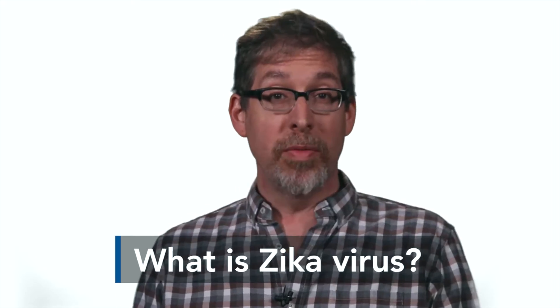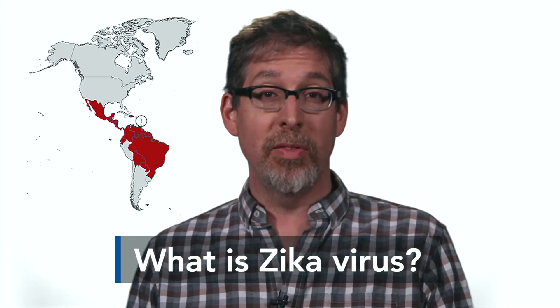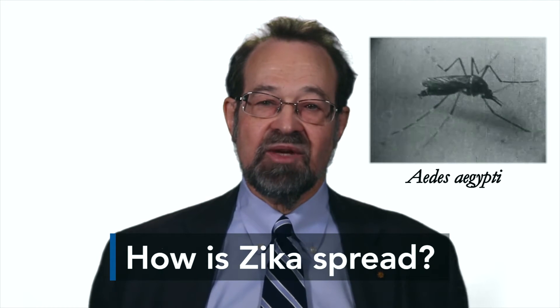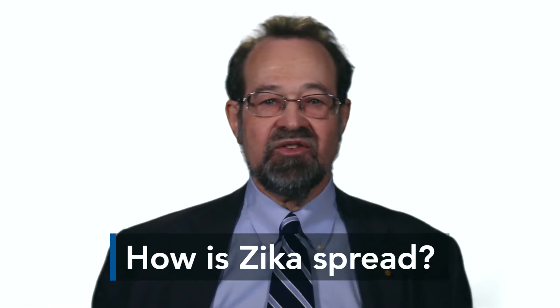Zika virus is a mosquito-borne virus that has emerged recently in the Americas. It's a virus that had typically been seen in other parts of the world in the tropics. It requires a mosquito to transmit it, or maybe rarely a blood transfusion, or rarely sexual transmission.